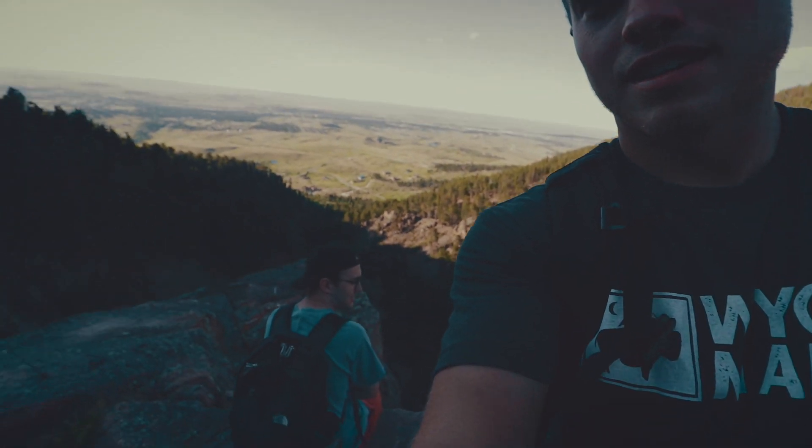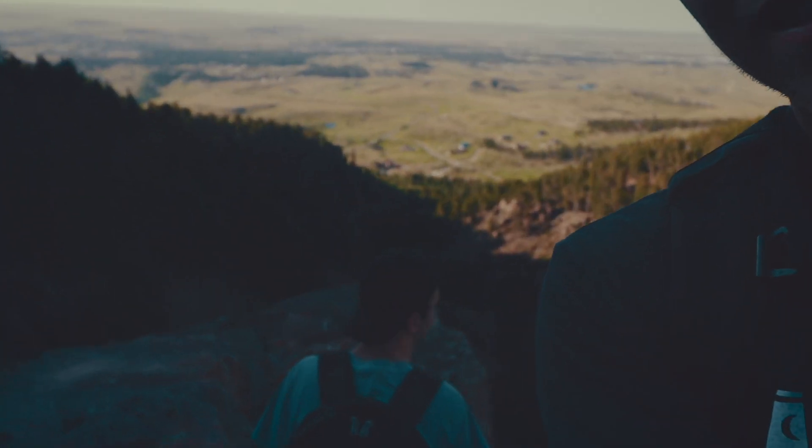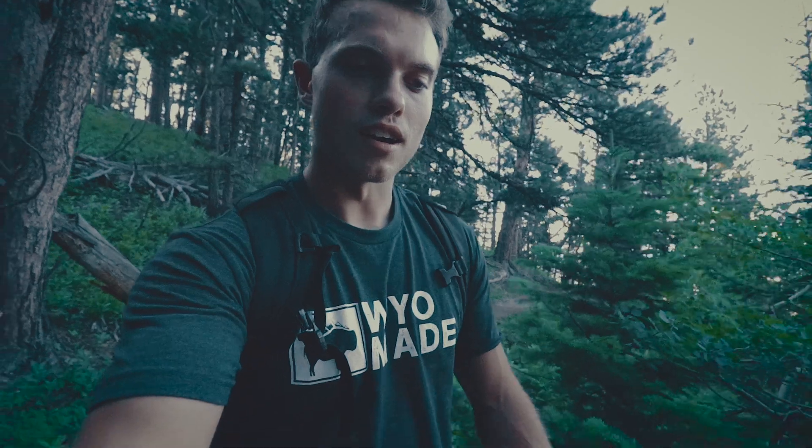We've got some nice views up here. If you come up around this time it gets really nice with the shading, so you're not out in the blistering heat. We just left that first lookout spot and our next stop is Split Rock.